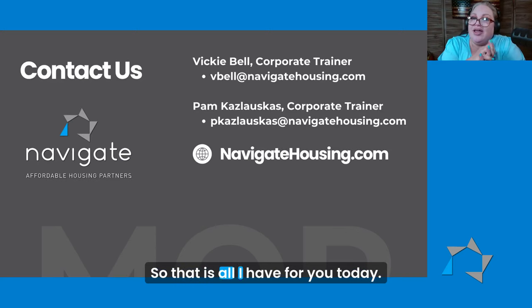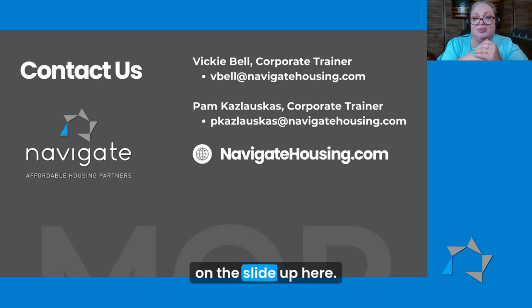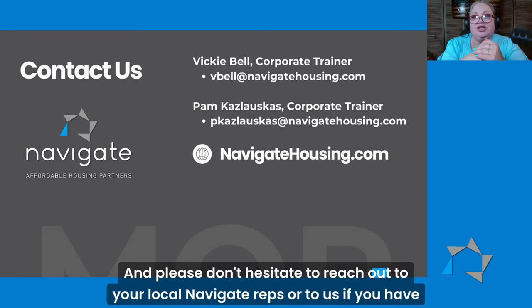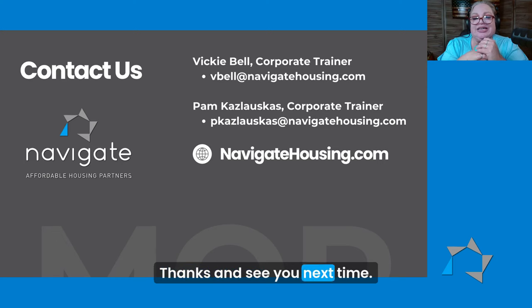That is all I have for you today. Our contact information for me and for Vicki Bell, our other corporate trainer, is on the slide up here. Please don't hesitate to reach out to your local Navigate reps or to us if you have any questions. Thanks and see you next time.